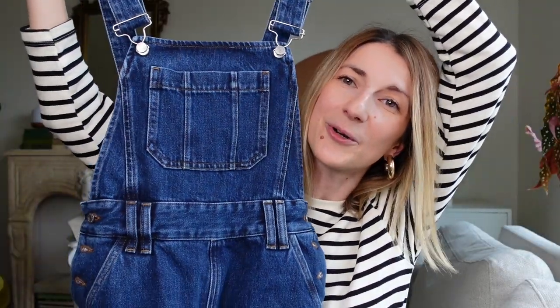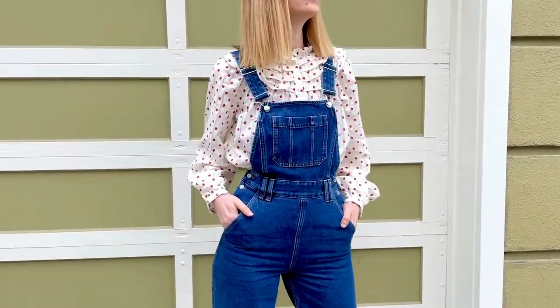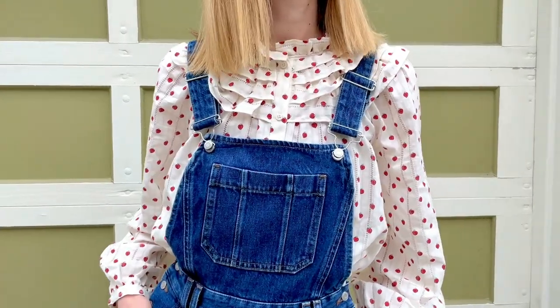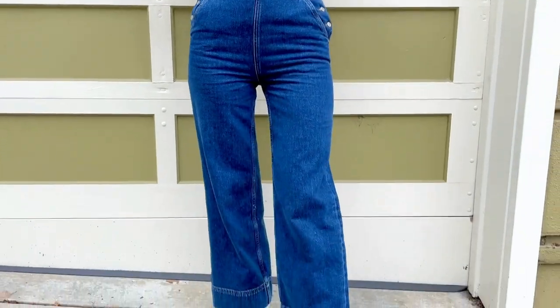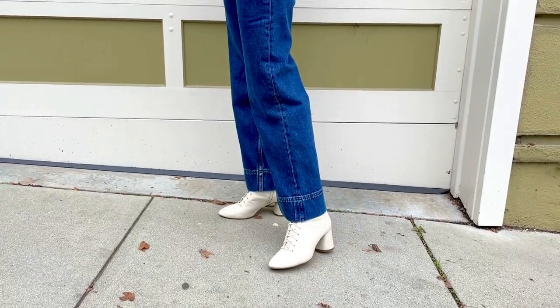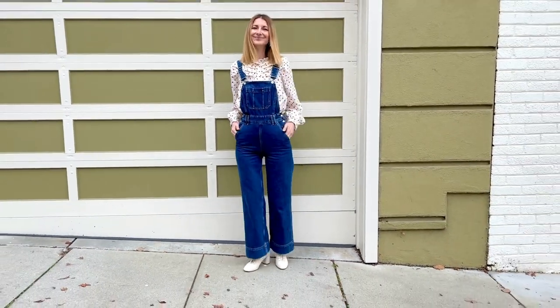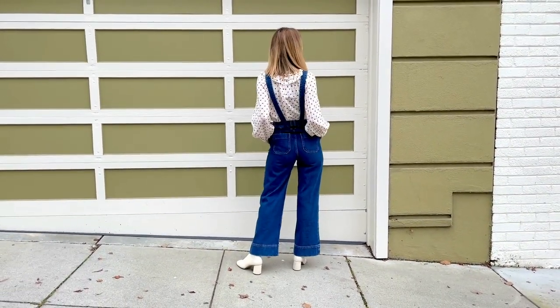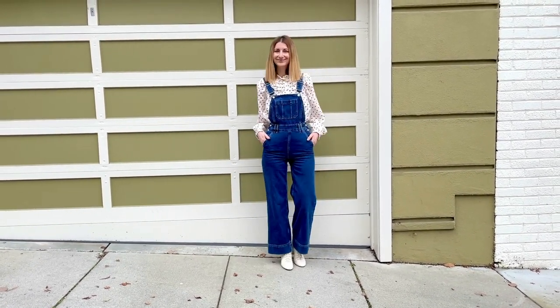Every year when spring rolls around, I feel like wearing overalls. This is size two, designed by & Other Stories. I really like this cut — it's like a sailor pant, high-waisted, and it makes your booty look so good. I like classic overalls but they can be a hit or miss with more of a mom-jean fit. These fit really, really well. You have pockets at the front, a chest pocket, pockets at the back, and straps that you can wear straight or crisscross.